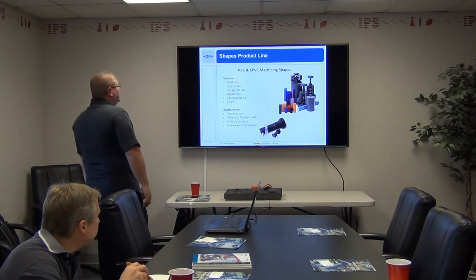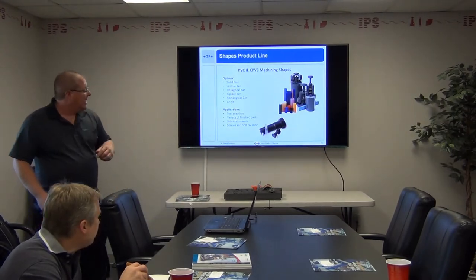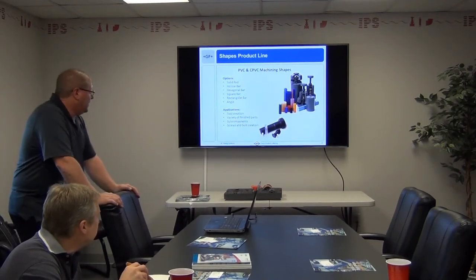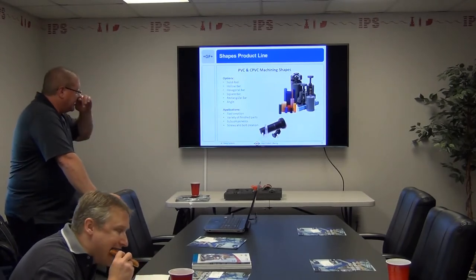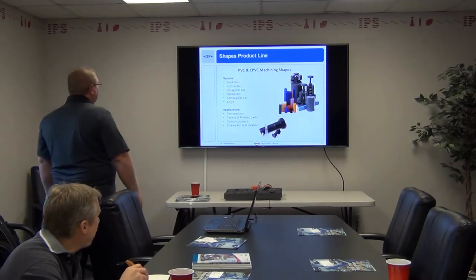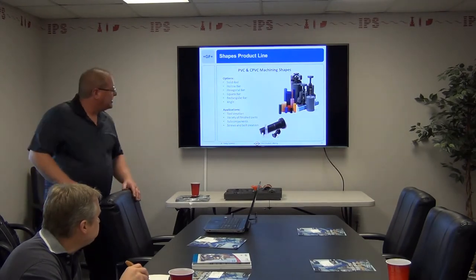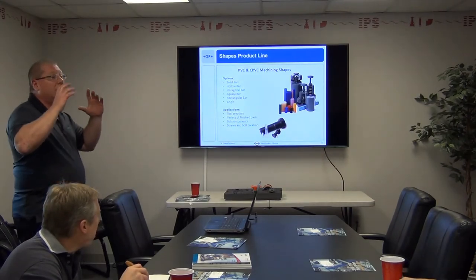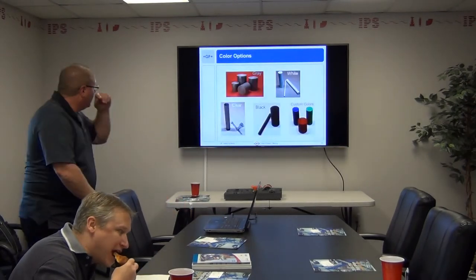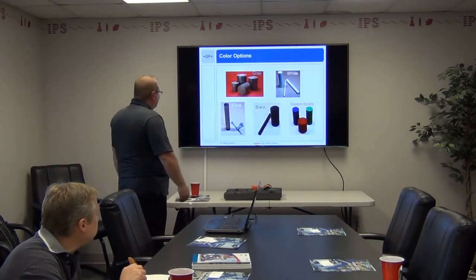Shapes product line — PVC and CPVC machining shapes. Options include solid rod, hollow bar, hexagonal bar, square bar, rectangular bar, and angle. This is a really good margin product line. If you have anybody that does CPVC or PVC machining, you might want to go talk to them. Right now on solid rod we're going up to 10 inch diameter. Color options are typically gray, white, and then black and clear.